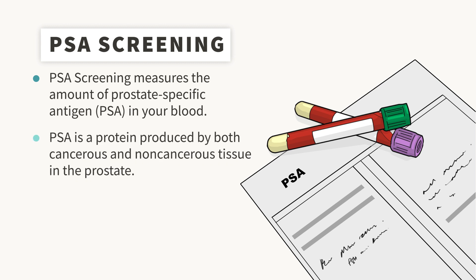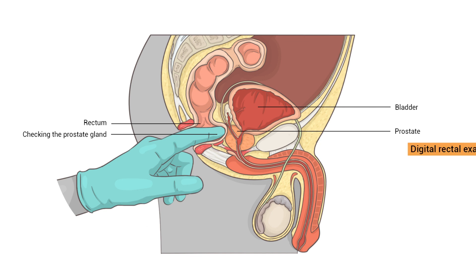The mainstay of screening is a blood test known as PSA. Digital rectal exam, or DRE — when the doctor examines the prostate with a finger — is also another important diagnostic tool.